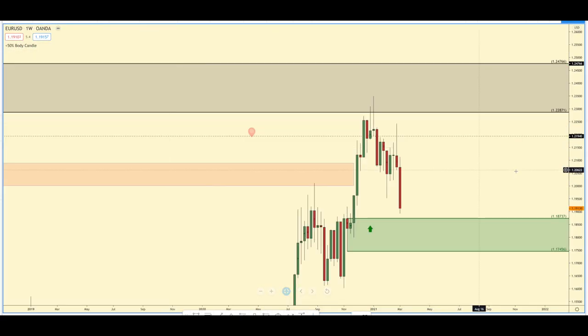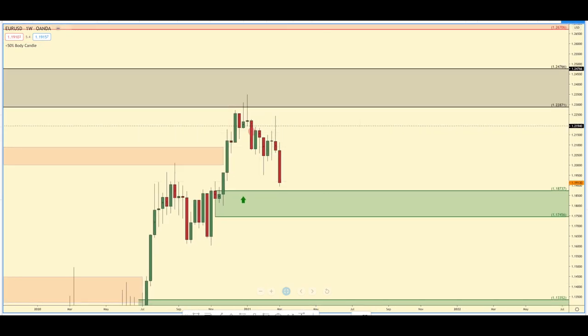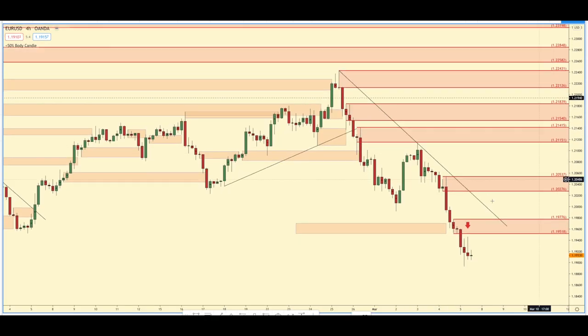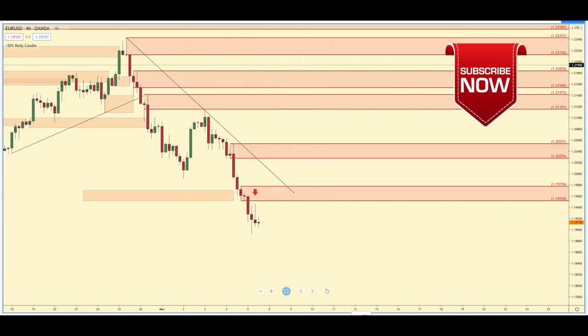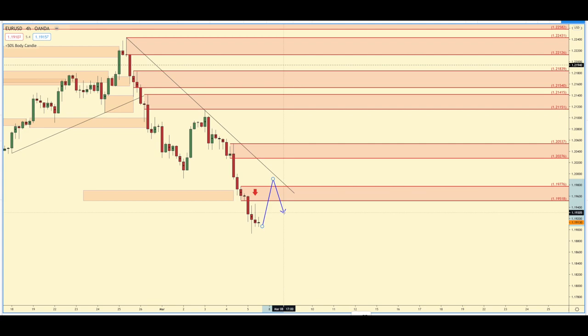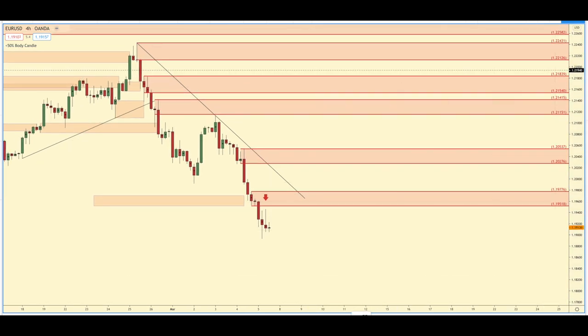If that doesn't happen and we keep pushing lower on the weekly timeframe, similar to the US dollar, I'm very interested in looking for a four hour momentum shift in this weekly area of demand. On the four hour chart of the Euro, I want to see this trend line removed and these supply zones removed. I want to see this trend line being broken, which would be the best momentum shift to get in long. If we do get in long, ultimate targets would be at the 1.22 area.